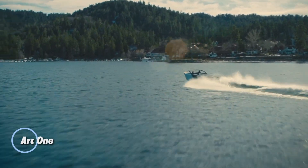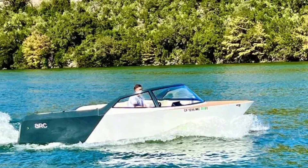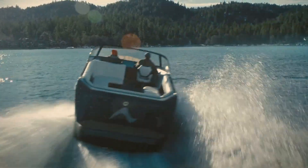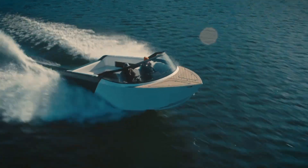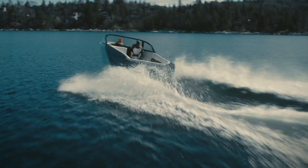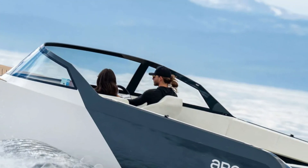The Arc 1 is a sleek, all-electric speedboat that seamlessly blends advanced technology with an eco-friendly, high-performance ride. Powered by a robust 500-horsepower engine and two 220-kilowatt battery packs, it can reach speeds of up to 40 miles per hour, offering a thrilling yet quiet experience on the water. Its silent operation, even at low speeds, allows passengers to enjoy effortless conversations, while a sophisticated touchscreen display provides intuitive navigation, entertainment options, and real-time boat performance data.